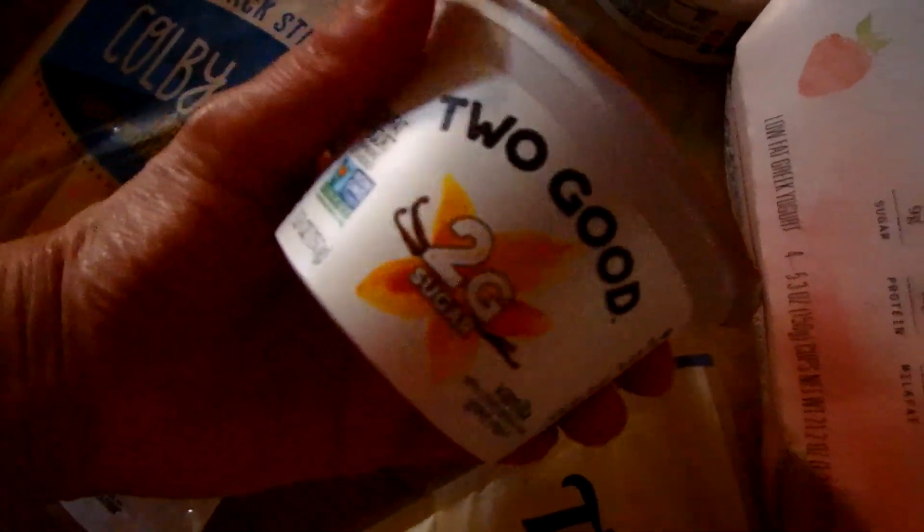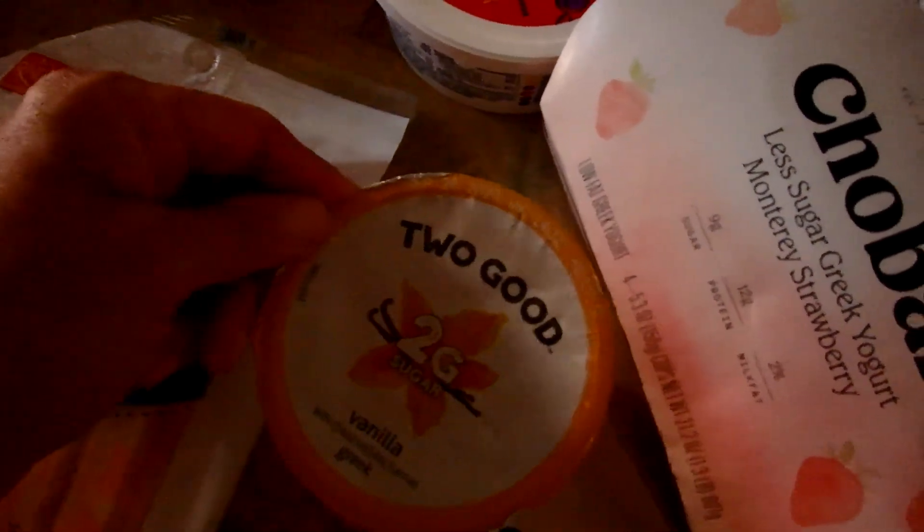I had two yogurts but somebody grabbed one already. This is the Two Good vanilla yogurt — it only has two grams of sugar and is sweetened with stevia, 80 calories. That's pretty good especially when you look at the sugar comparison with other yogurts. It's not my favorite thing to eat but between work and running kids around, yogurt is something quick and easy I can grab — it has lots of protein and low sugar.